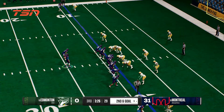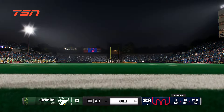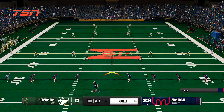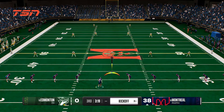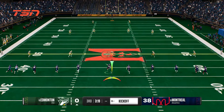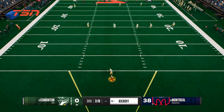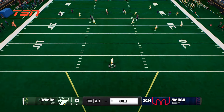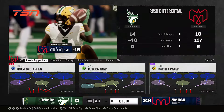Now the try for the extra point. The kick is up and good — they tack on a point to their lead. Here's the kickoff team, set to boot this one away. Fielded in the end zone — it's Hardy. Tackled at the 14. Not very good field position to start here, and the offense will take over.